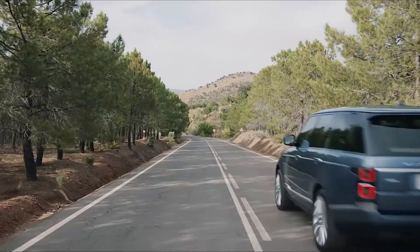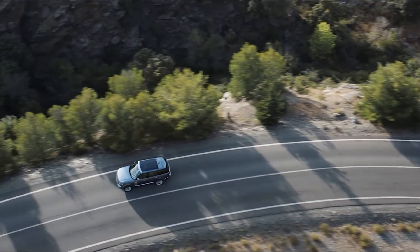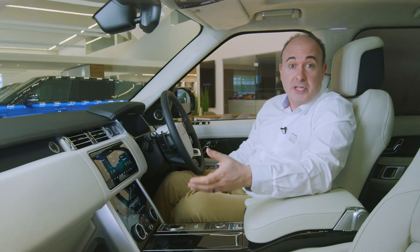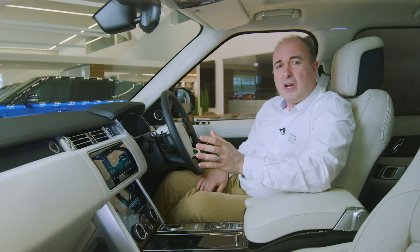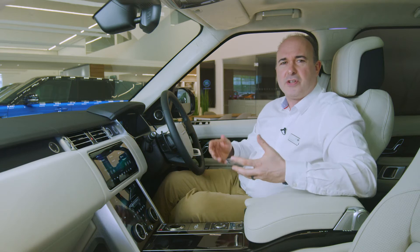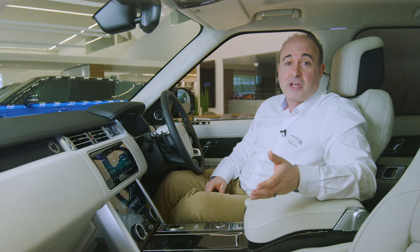On road, Range Rover glides over tarmac, insulating you and your passengers from the harshness of the outside world. If you're comparing it with Range Rover Sport, most of the underpinnings are the same, yet the two cars have very different characters. Range Rover Sport is always encouraging you to push a little harder into the corners, whilst in Range Rover there is always a calm serenity.